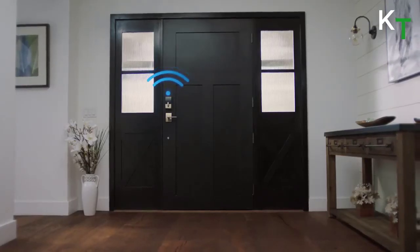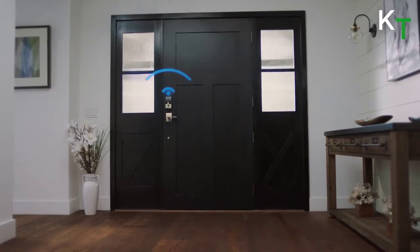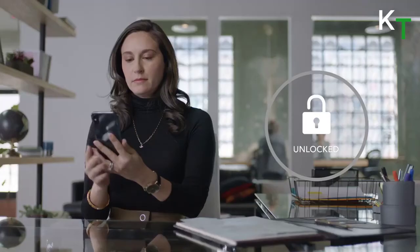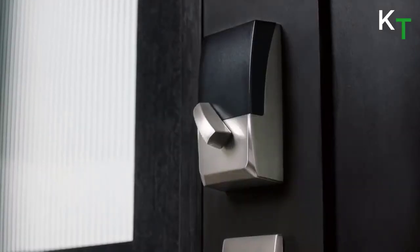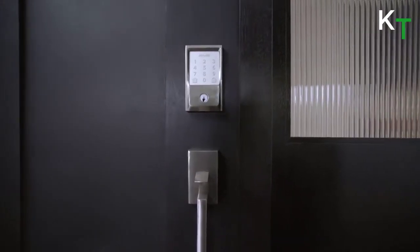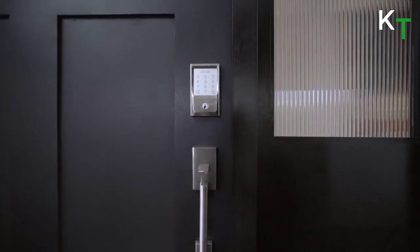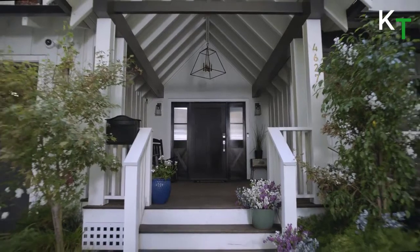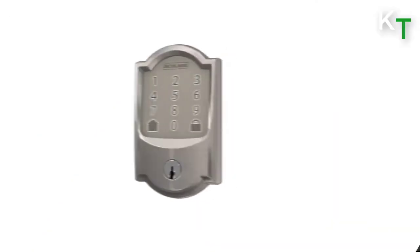The Encode can also be locked and unlocked using Alexa and Google voice commands, and it works with Amazon Key to grant access for in-home deliveries, as well as Ring doorbells and cameras. The lock can be manually programmed using the keypad, but it's much easier to use the Schlage Home app for Android and iOS devices. The app opens to a home screen showing the door name and a large lock icon indicating whether the door is locked or unlocked.